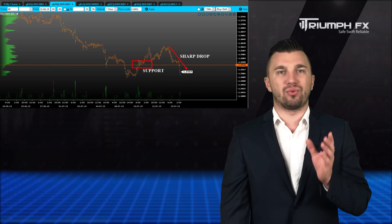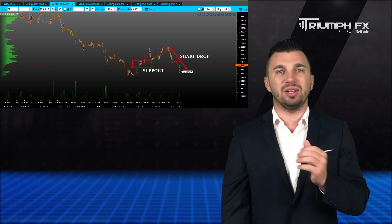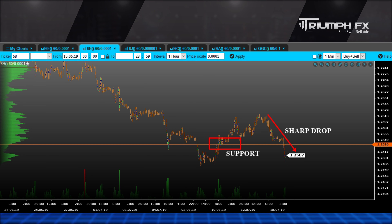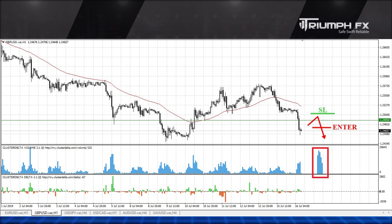The pound. The price showed an abrupt and confident fall supported by large volume and now it's testing the level of support at 1.2491. Hence, we can regard the scenario of its breakdown, which will be a great signal for opening short positions. The breakout must be keen and supported by large volume. A stop should be placed above the breakdown volume bar and the potential of the deal is more than 100 points.